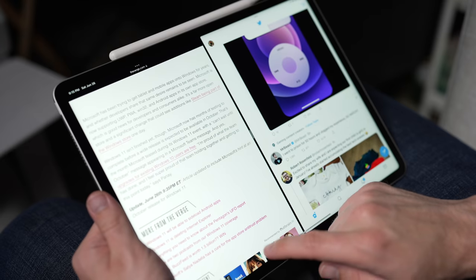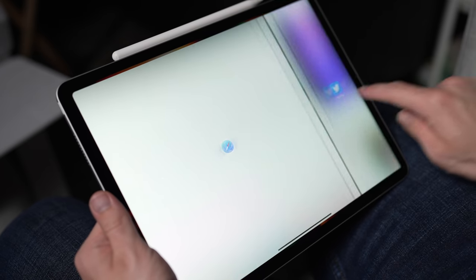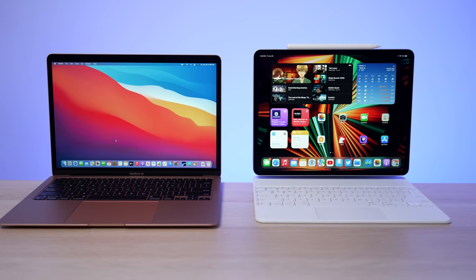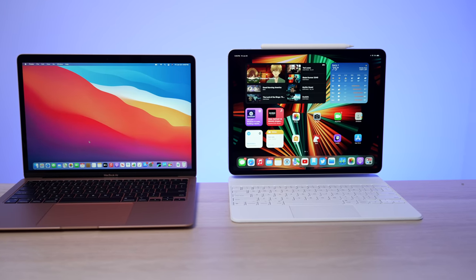We're going to use that scoring system like we did in that old video, but don't forget the scoring system is ultimately largely meaningless — you have to pick the pros and cons of each device. But who cares about being reasonable? You came for a fight, so let the battle commence.